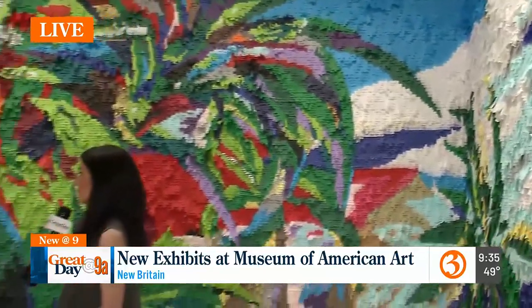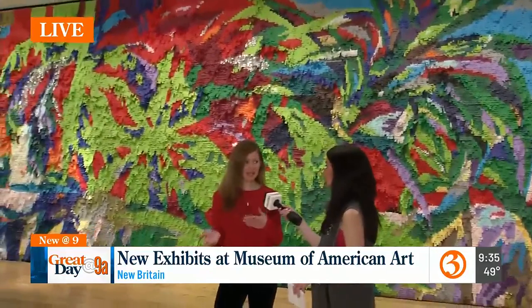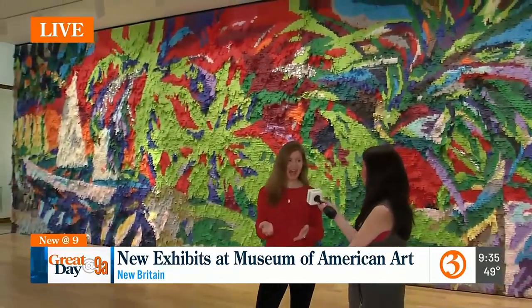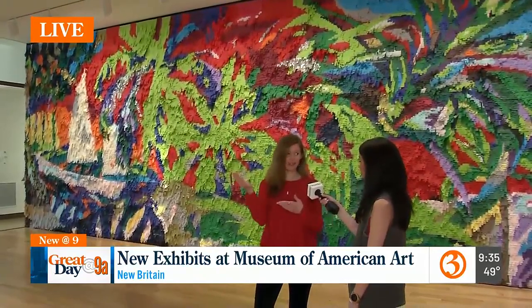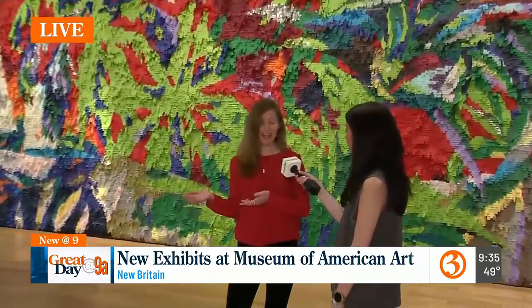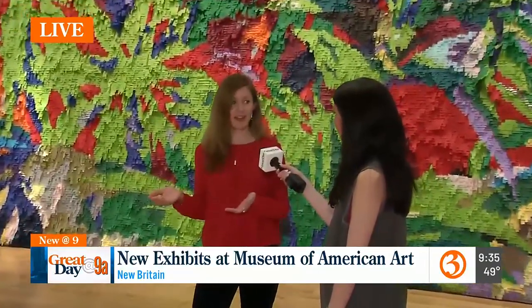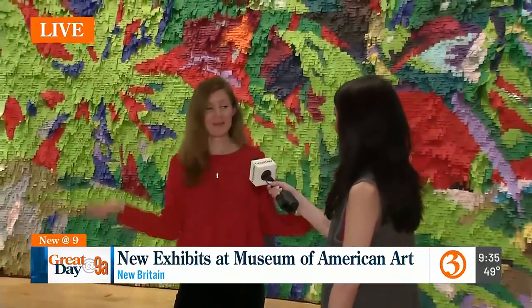He used tissue paper — and in a way, he's kind of playing with traditional hierarchies. Historically, paintings and sculptures have been privileged over materials that are more craft-based. Here he's using a very craft-based material. He's literally cut hundreds, if not thousands, of pieces of tissue paper to create this sort of immersive piñata.